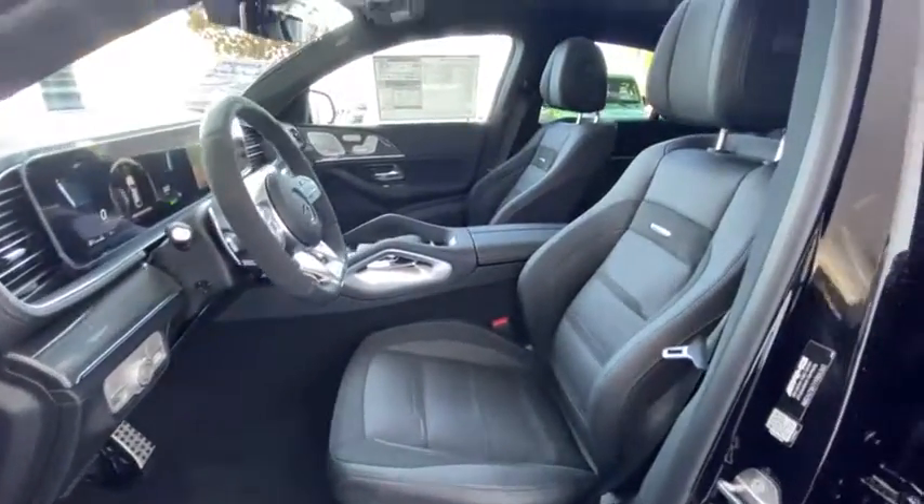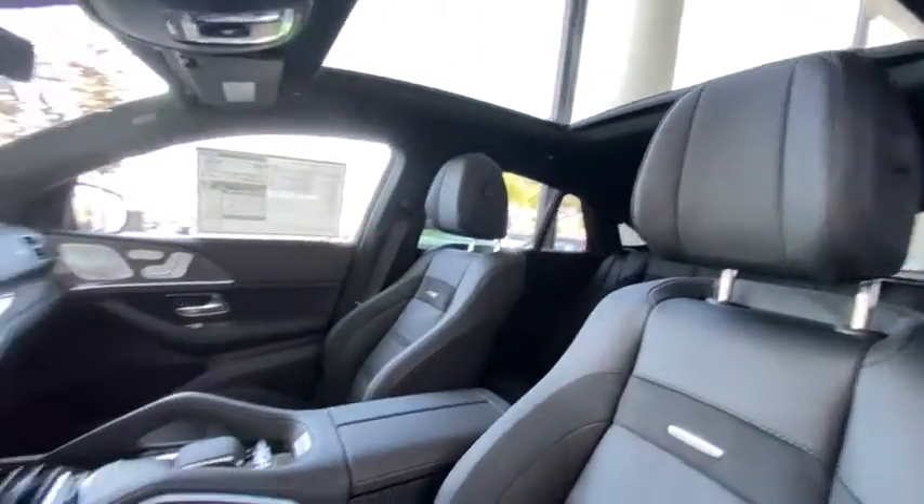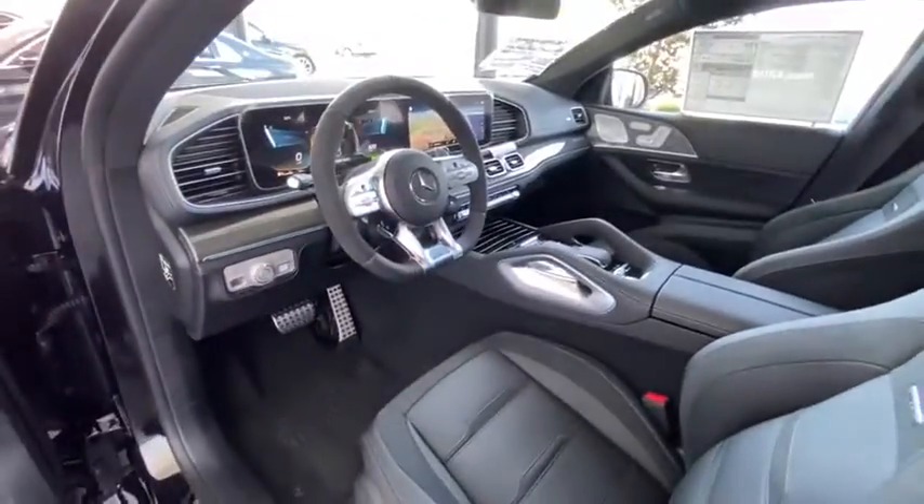Heated front seats, power windows, electronic stability control, rear window defroster, security system, trip computer, compass, brake assist, tachometer, and panic alarm.